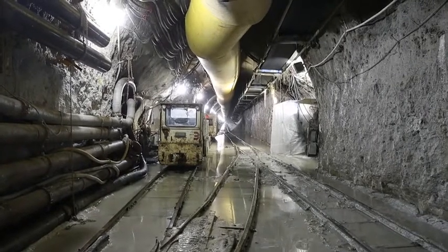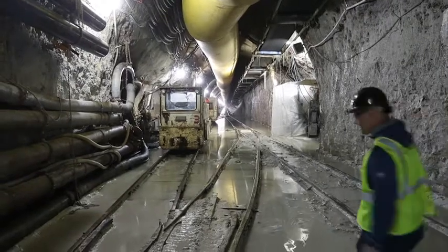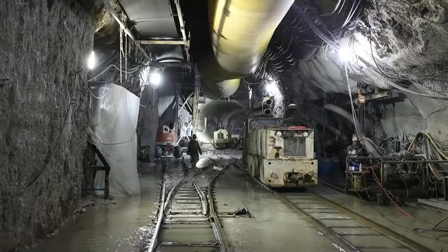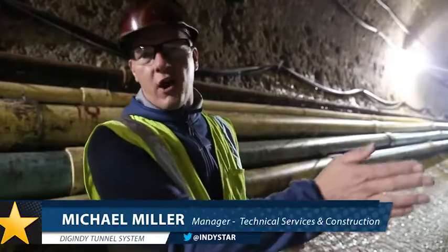This current contract, they're constructing two tunnels from this shaft: the White River Tunnel and the Lower Pogues Run Tunnel. From this shaft, we go up about 4,500 feet in the White River alignment, and then the tunnel boring machine actually veered off to mine the Lower Pogues Run alignment, which goes under downtown.